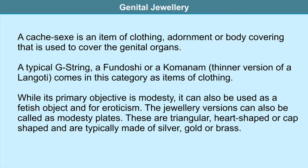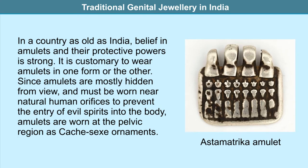While the primary objective of such pieces of clothing and jewelry is modesty, they can also be used as fetish objects for eroticism. The jewelry versions, also called modesty plates, are triangular, heart-shaped, or cap-shaped, and are typically made of silver, gold, or brass.